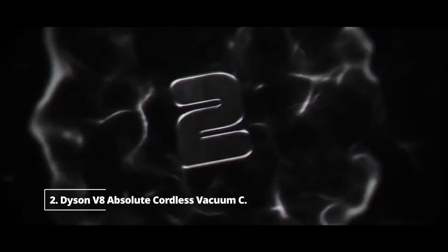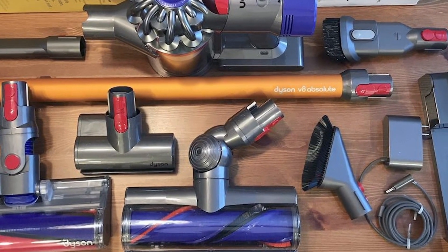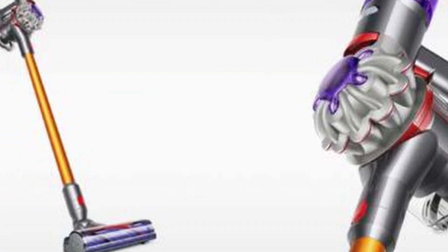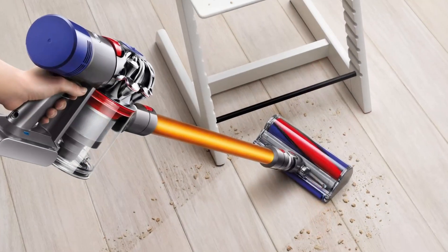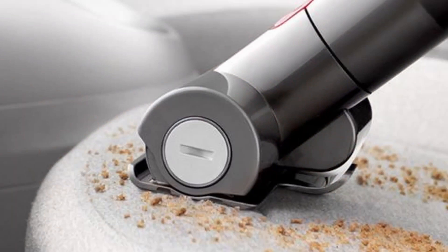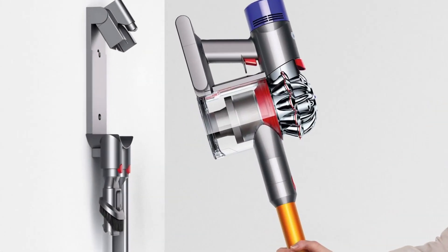Number two: Dyson V8 Absolute Cordless Vacuum Cleaner. If you want a Dyson vacuum but don't want to spend a lot of money, check out the Dyson V8 Absolute Handheld Vacuum Cleaner. This wireless model is several years old but still has strong suction and works great. In our floor sweeping test, the V8 engine took a respectable third place.